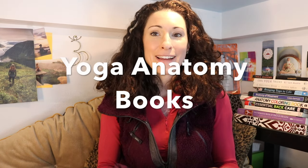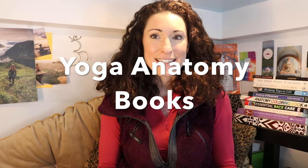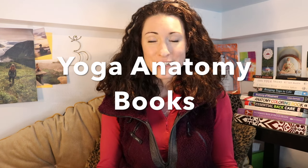Hey guys, welcome back to the book loft of my tiny house. Today I'm going to be talking about five books that I use when I'm putting together the curriculum and the information that I teach for anatomy and body sciences in the scope of our yoga teacher training.